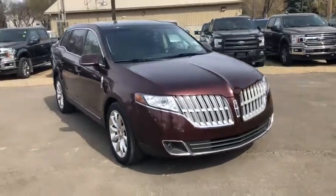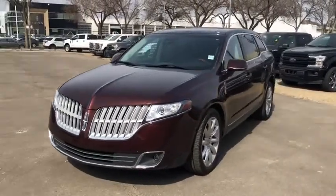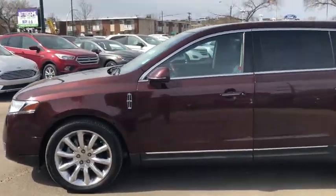This Lincoln has a 3.7 liter V6 engine with automatic transmission and all-wheel drive. On this vehicle you have fog lights, HID headlights, and alloy wheels with a chrome shine on them.